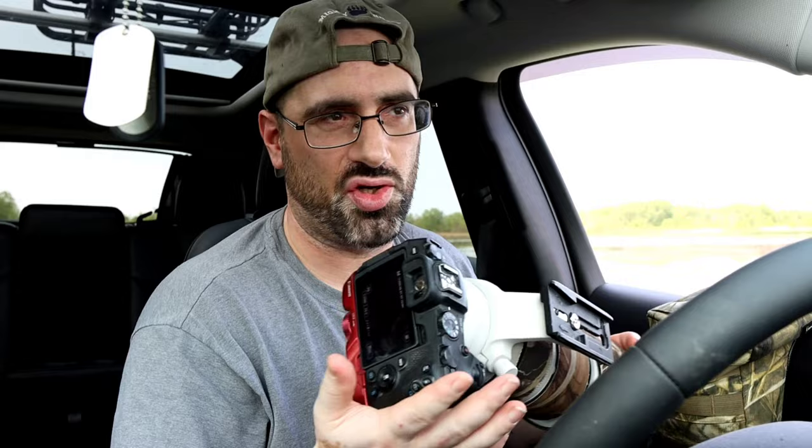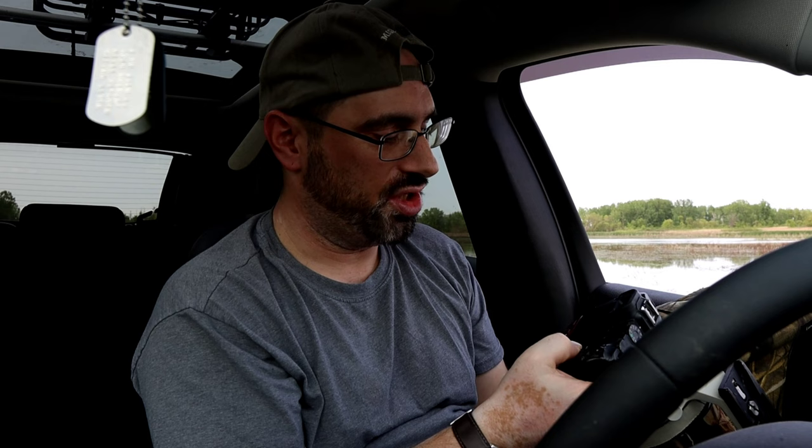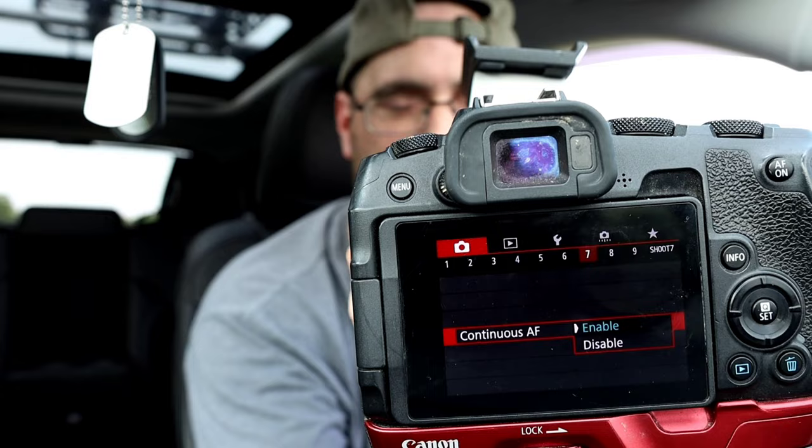If you're not familiar with high speed continuous and high frame rates, go into your menu system. This is Canon — whether you shoot Sony or Nikon, it's probably similar, maybe different verbiage. For Canon, it's the red folder and AF operation. Click on that, and it'll bring you to one shot or servo — you want to click servo. Then set your autofocus method to bird eye tracking or animal eye tracking if your camera has that option, and click continuous autofocus so it tracks the wildlife.